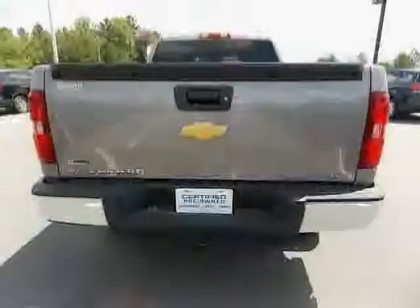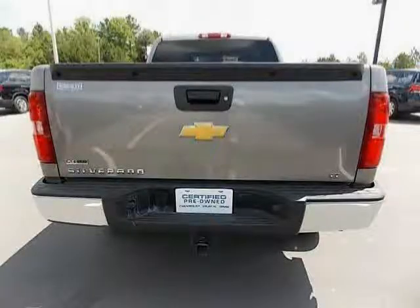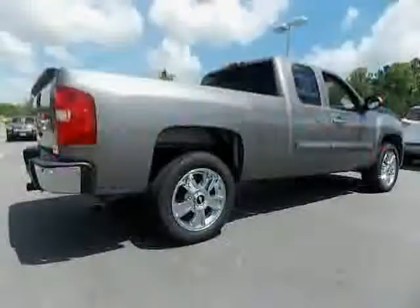The low mileage of 11,415 miles makes the Silverado 1500 an easy choice for you.